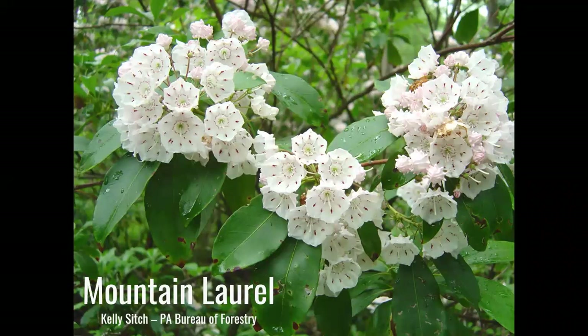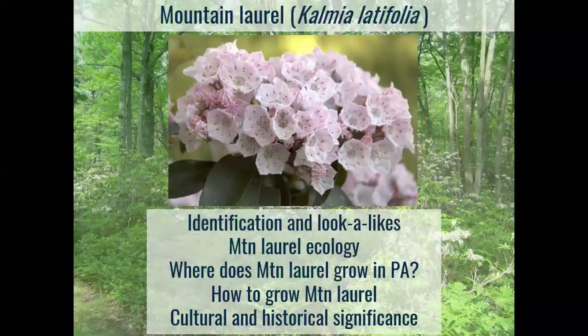It was kind of fun to dig a little bit deeper and go down a few rabbit holes, so I'm going to share some of what I found with you all tonight — some of the parts of the story of our state flower that I think are most interesting. We're going to go through how to identify mountain laurel, talk about some other species that look like it, the ecology and the role mountain laurel plays in the state forests throughout Pennsylvania, where to find it, how to grow it, and some of the cultural and historical significances of the plant.